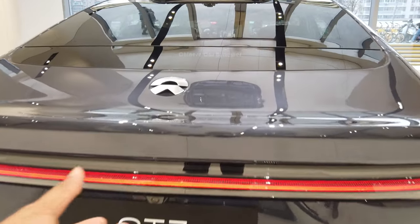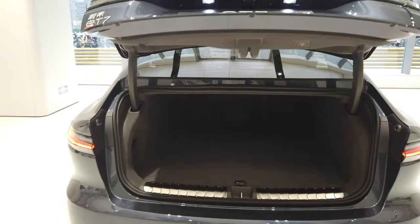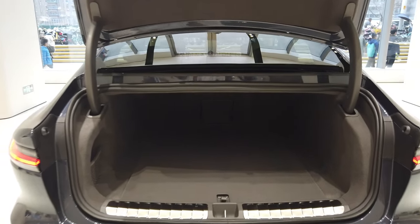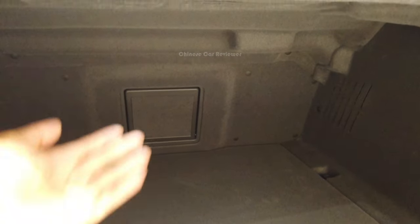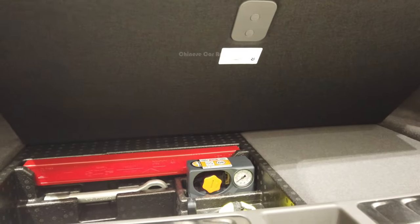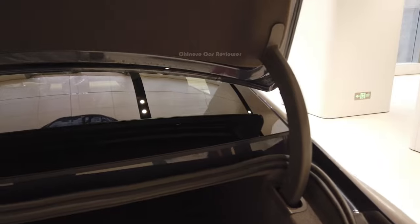It's a fully electric vehicle. Let me open the cargo. The vehicle has got 500 liters of storage capacity at the back, which is good enough as a sedan. There should be a light in the cargo, so if you open it in a dark place, no problem at all. We also get some tools in this section. It's a hydraulic one.